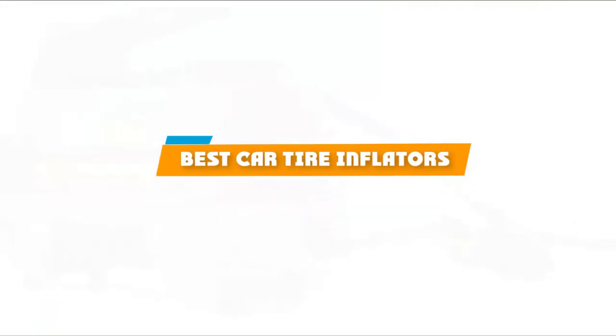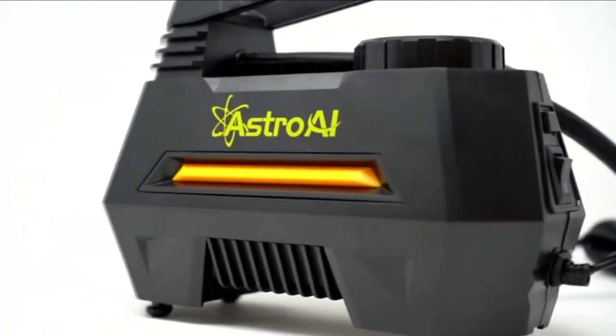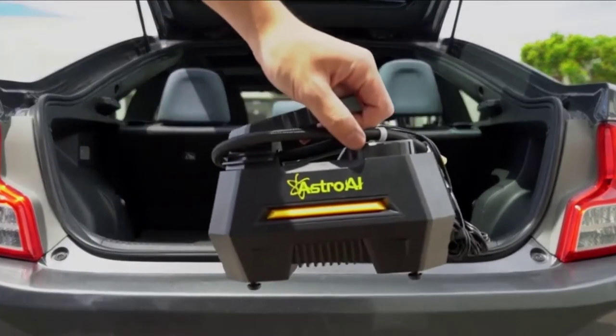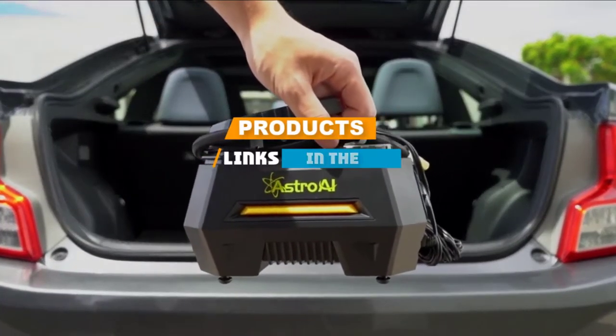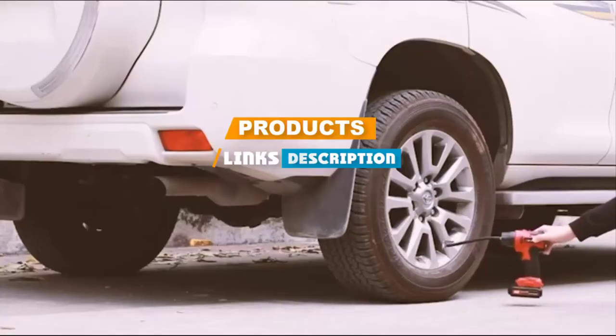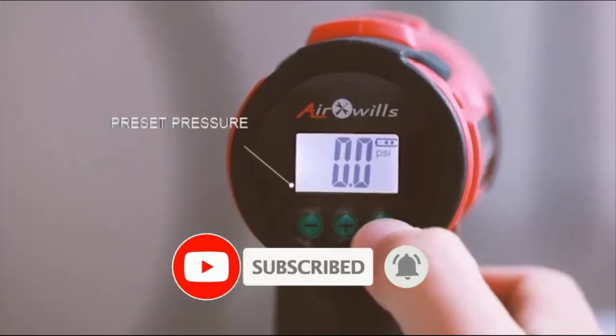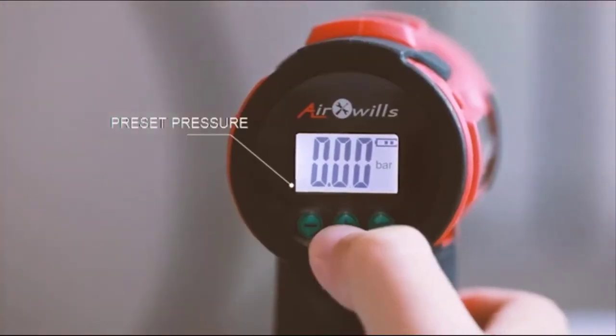If you're looking for the best car tire inflators, here's a list you must see. We made this list based on our personal preference and sorted it based on their features, prices, quality, durability, and reputation of the manufacturers. We've included options for every type of customer, so let's get started.